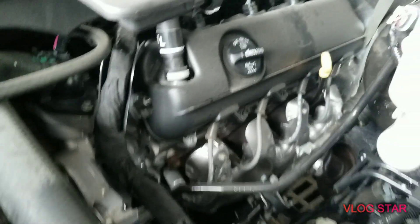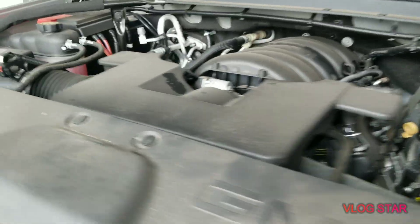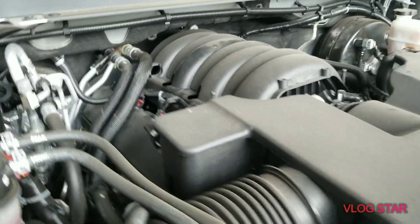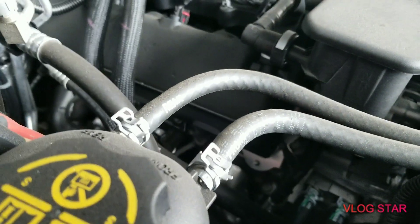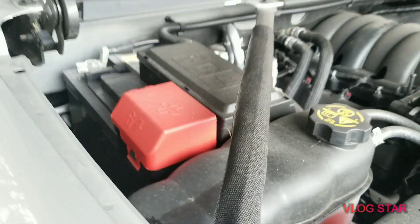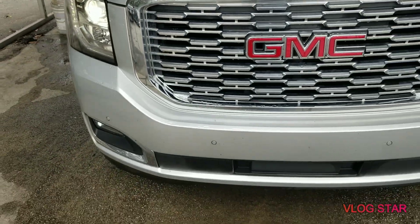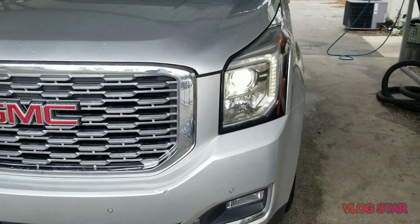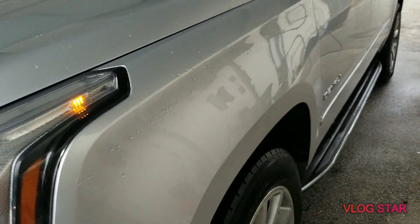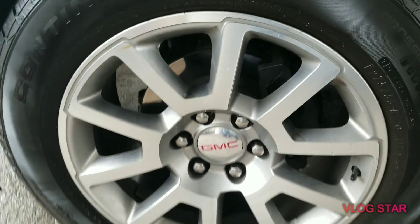The V8 powerhouse. Factory 20-inch wheels. So nice looking wheels that come straight from the factory — factory 20-inch rims.